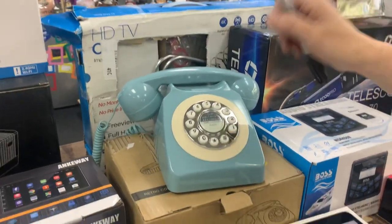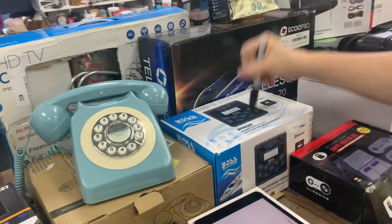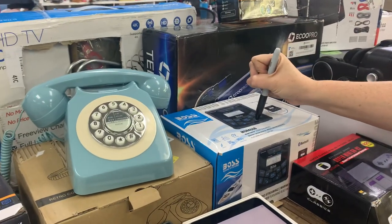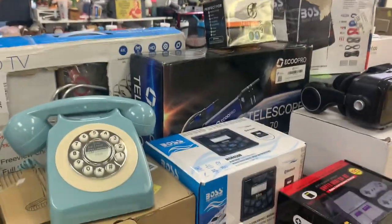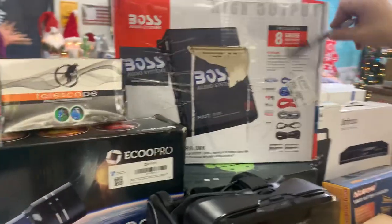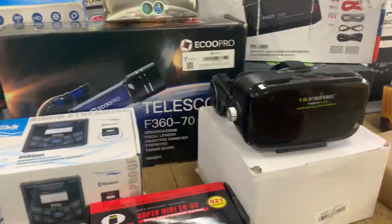We have an HDTV antenna, a cute teal phone, a Bose system for your boat, a telescope, another telescope, a Bose amp. VR. Nintendo.